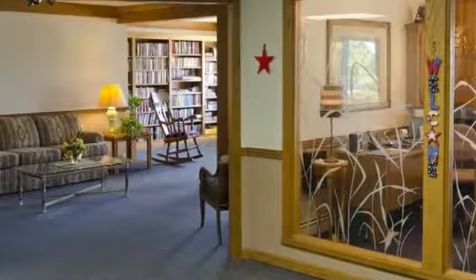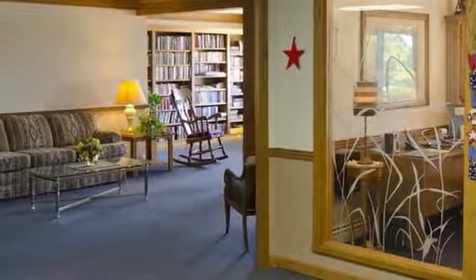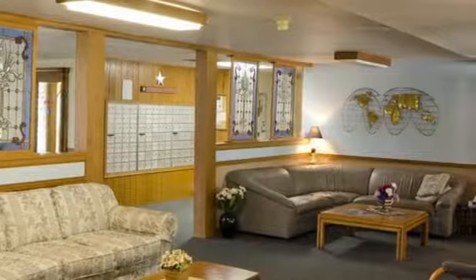Our community room with kitchen and library is a great spot for spending time with friends and meeting new neighbors. Or you can head to the fitness center for some exercise. We also plan organized trips and activities for you to enjoy.